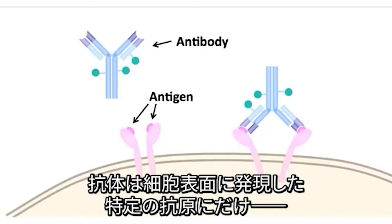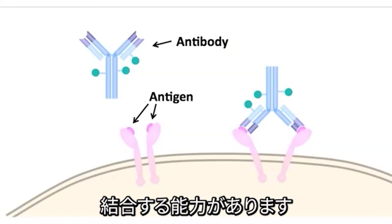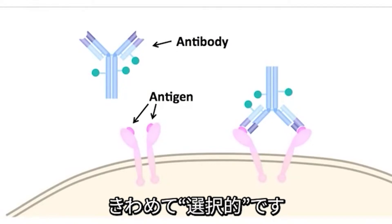Another approach is to make use of some of the targeted therapies that are available in the form of monoclonal antibodies. Antibodies have the ability to bind to the surface of cells that express certain antigens, and they can be very highly selective.